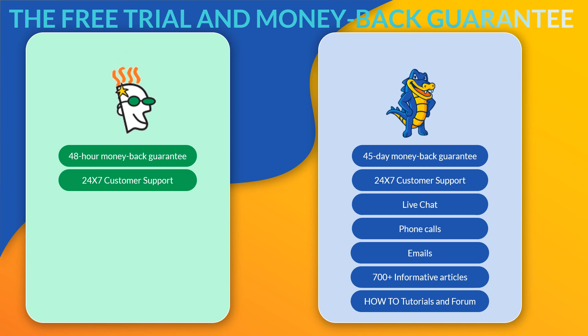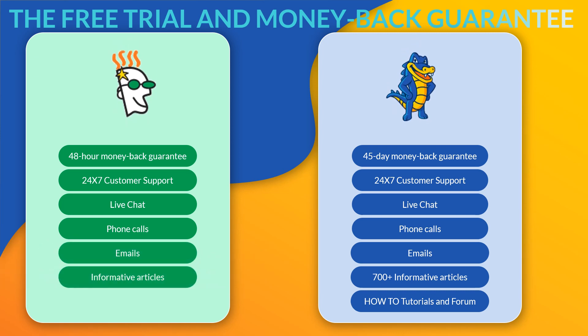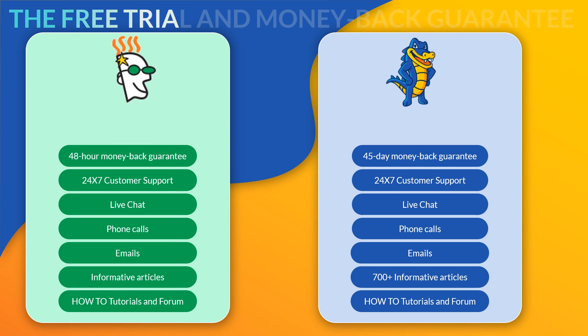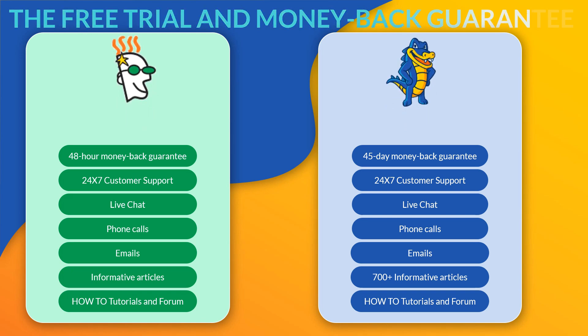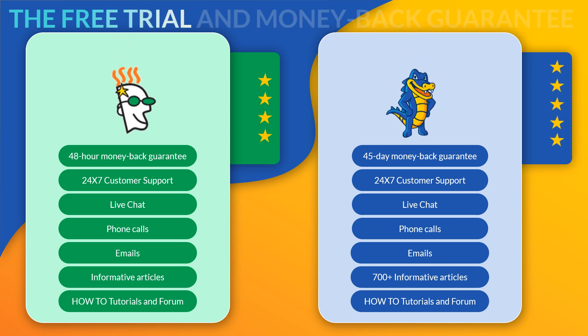GoDaddy, on the other hand, I give a 4 out of 5, so it's another win for Hostgator. GoDaddy provides 24/7, 365-day support via live chat, phone, email, and ticketing. They also have a massive knowledge base and a lengthy list of tutorials from the expert services menu, which is separate from other support services and helps you learn various tasks. However, GoDaddy's site is a little hard to navigate, which is the only reason they get 4 out of 5 instead of 5.